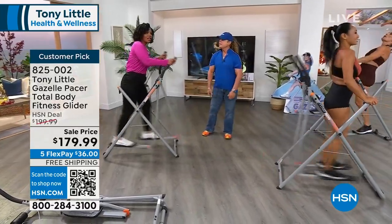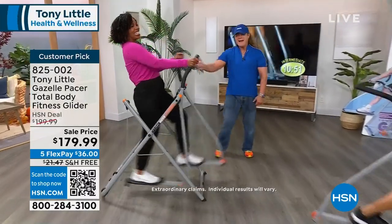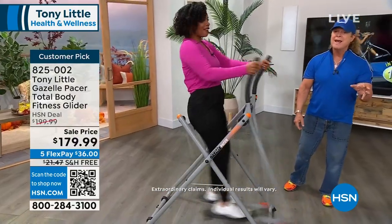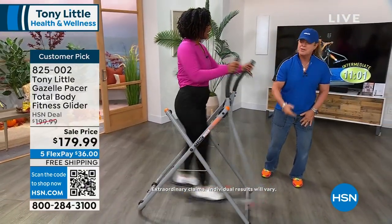Lean into it — watch me lean into it, and then lean back. The key to the whole thing is she's doing cardio, fat burning, and building muscle at the same time, which burns calories 24 hours a day.